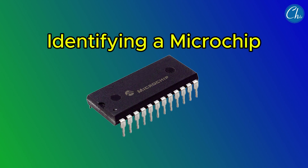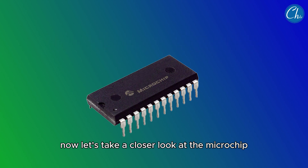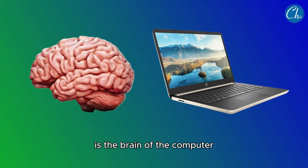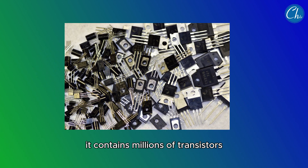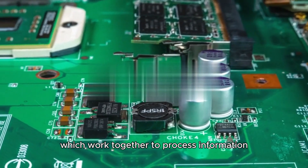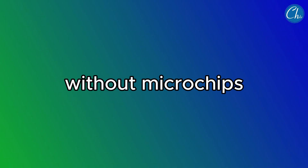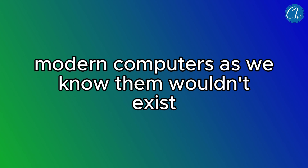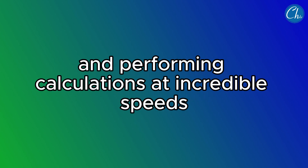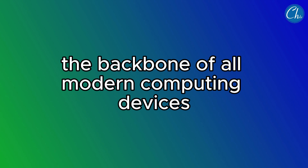Now, let's take a closer look at the microchip. This tiny, rectangular piece of silicon is the brain of the computer. It contains millions of transistors, which work together to process information. Without microchips, modern computers as we know them wouldn't exist. Microchips are essential for executing instructions and performing calculations at incredible speeds, making them the backbone of all modern computing devices.